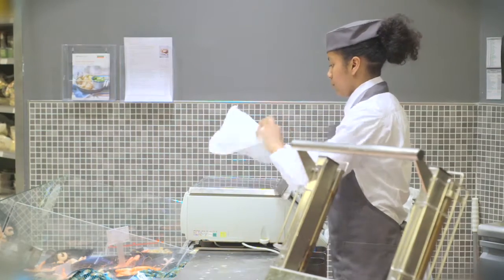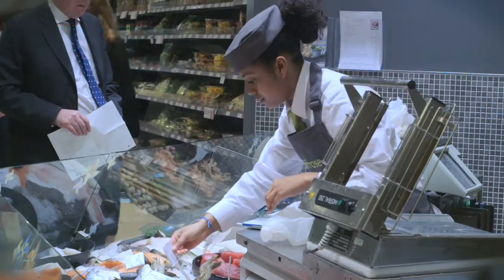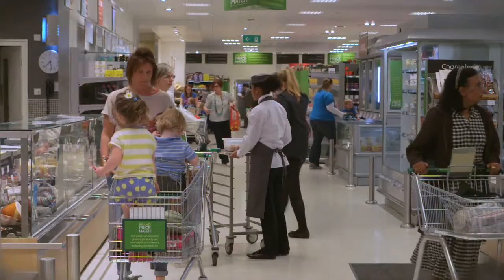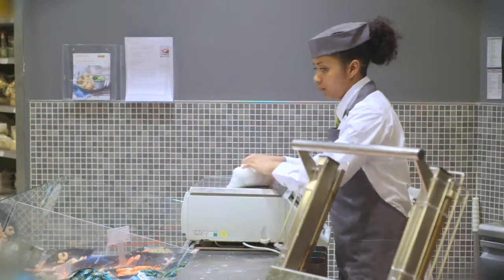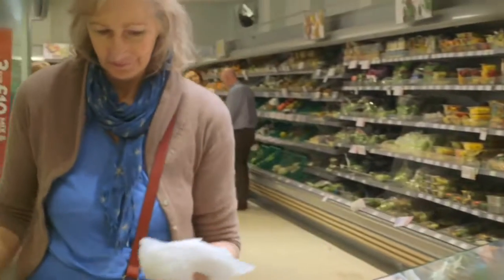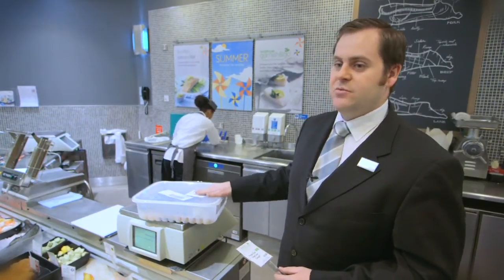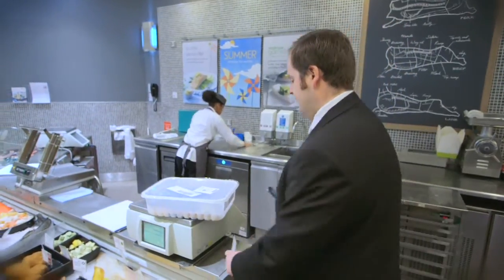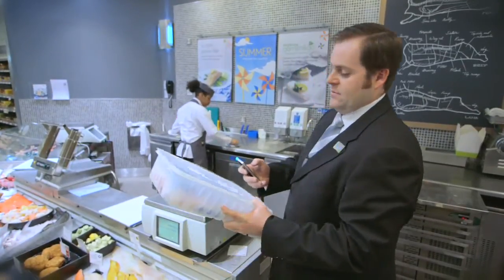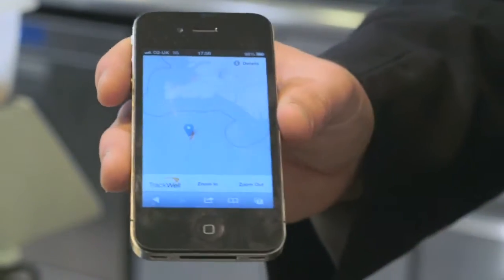The cod at Waitrose all comes from Iceland. The people who shop at Waitrose are very quality-minded, and they will always want to know where things are sourced from. They have a great passion for knowing that it comes from sustainable sources. One of the ways we can prove it's cod is that each of the stickers has got a tracker on them, which you can scan, which will bring up on a map showing exactly where it was caught. If we scan a quick reader box, it will come up showing exactly where the fish was caught in the water.